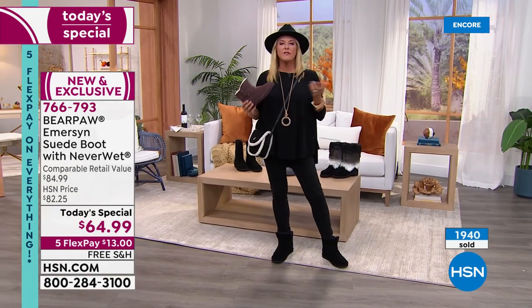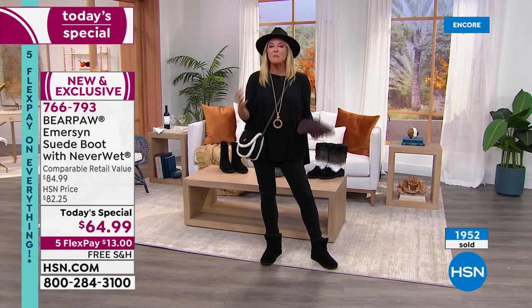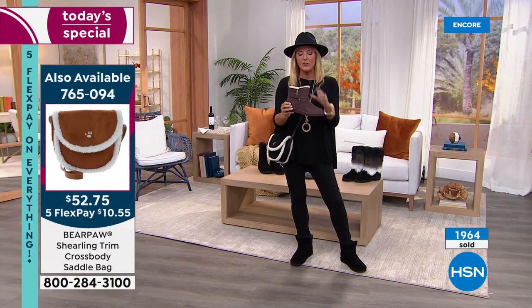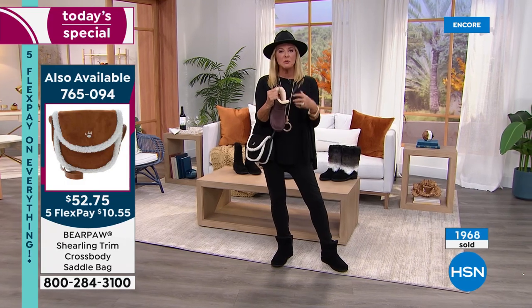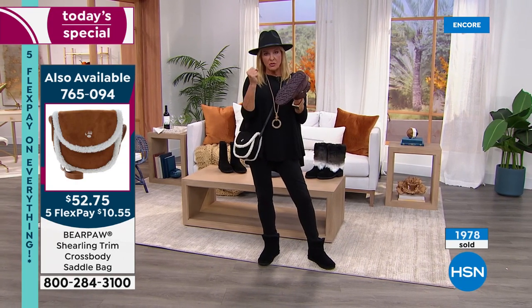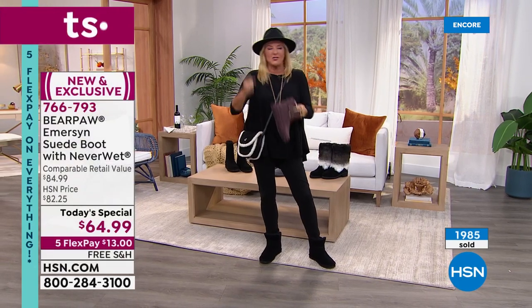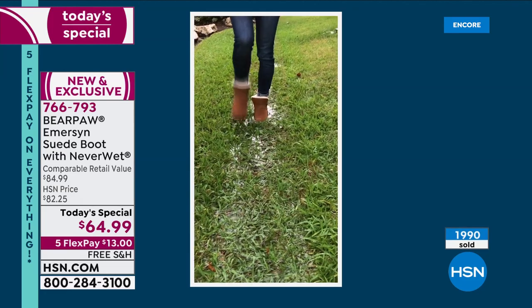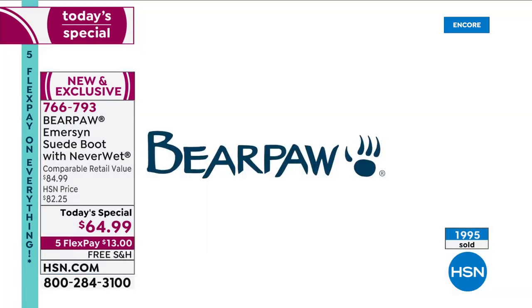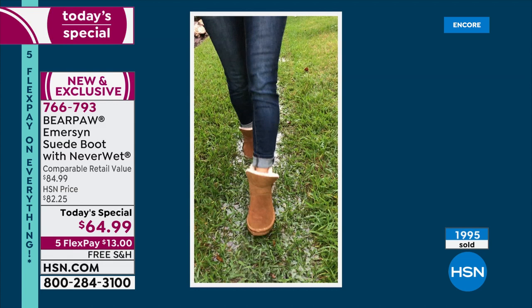We've got flex pay — no interest added, five months to pay it off. Tonight you're getting a classic Bear Paw with Never Wet technology, that amazing interior that perfectly adjusts whether your feet get warm or cold, a reinforced heel, and a great grip on the bottom. Already over 2,000 sold — 700 in fig alone. The fig is a beautiful deep raisin alternative to black, and it's $13 on any major credit card. We want suede, we want comfort, and we want to look really cute in our boots — you're getting all of that.